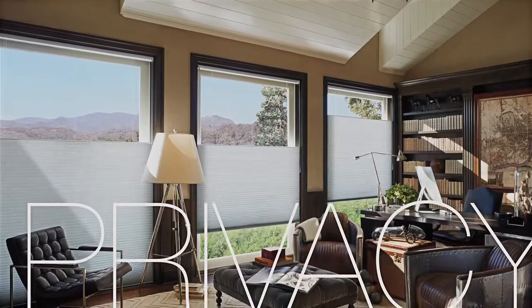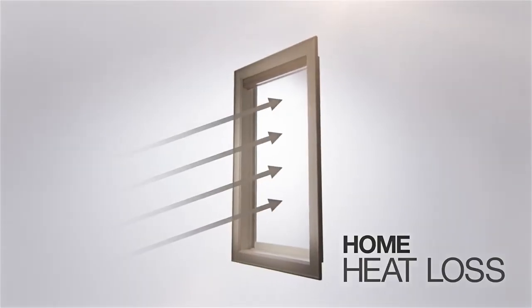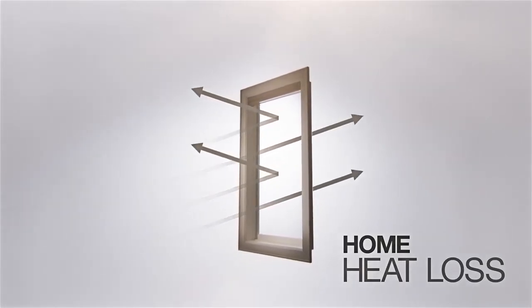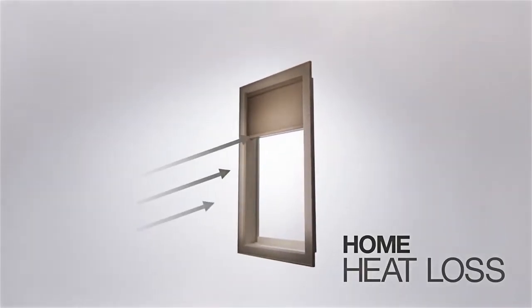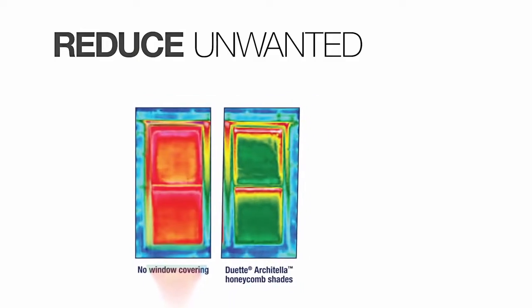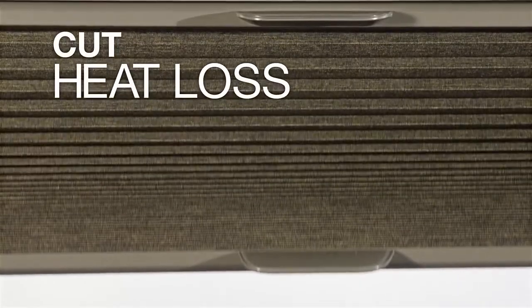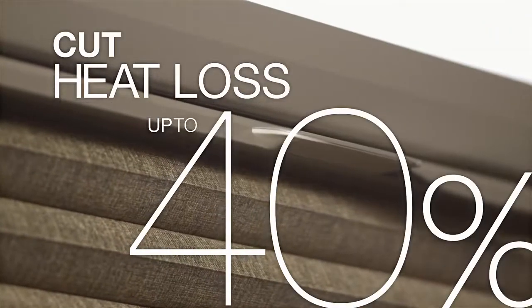Let's not forget Duet Architella's rocket scientist yin to its supermodel yang. Balance, remember? Up to 40% of a home's heating and cooling can be lost through its windows, and Duet Architella keeps that 40% tucked safe and sound in your home. It's that honeycomb shape again, working day and night to reduce unwanted solar heat in the summertime by up to 80%, and cut heat loss through windows in the winter by up to 40%. That's going green in more ways than one. Thanks, Duet. No other shade can do that.